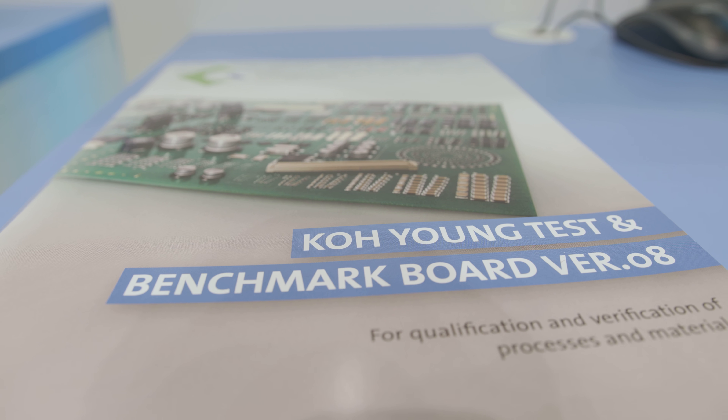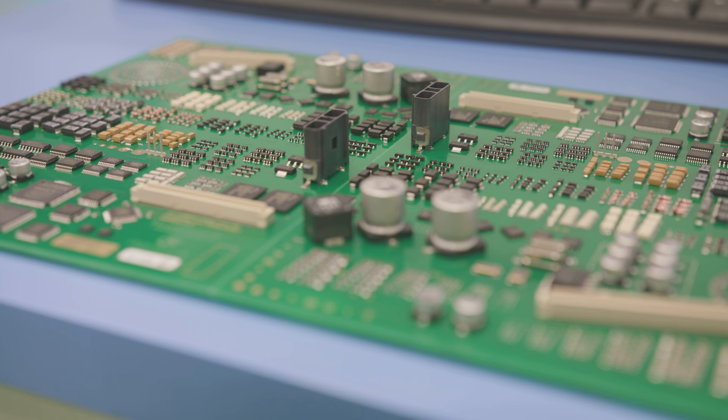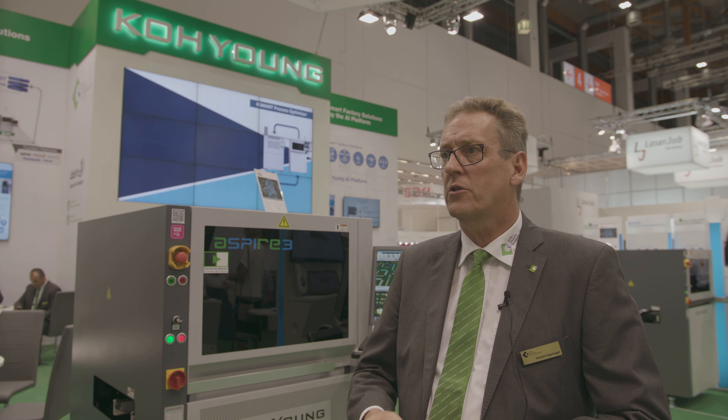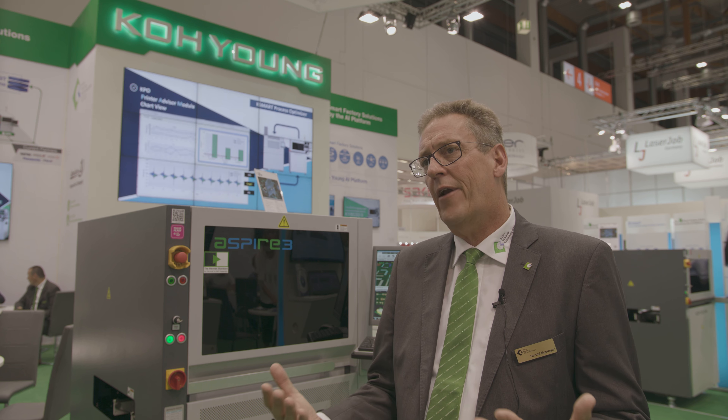This specially designed test board enables customers and all involved people to get more detailed performance tests out of the machine. It's not just a demo — it's really going to the edge of the machine's performance. Critical solder joints, low solder joints, offsets, co-planarity — all kinds of things that can happen in production are reflected on this test board. When you run these test boards, it's much easier to compare machine quality. Rather than coming with just one or two defects, which are easy to catch, a good average of defects representing what happens over years of production enables a real performance analysis of the machine. We combine this test board and offer it as a performance test.